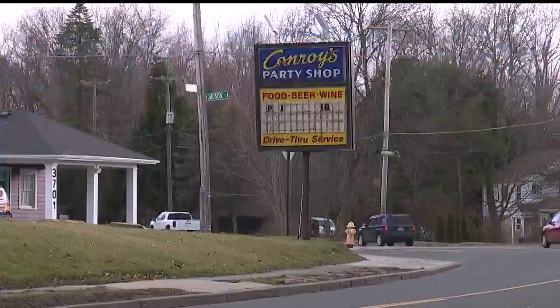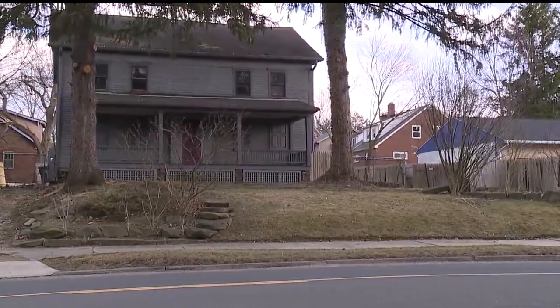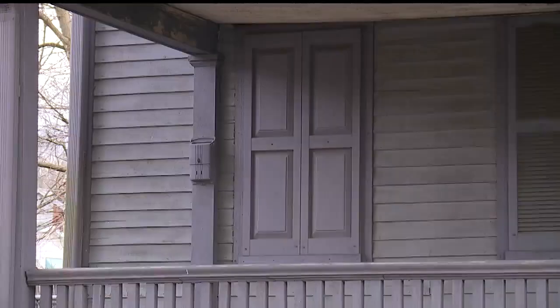At the bend on Glenwood Avenue, next to Conroy's Party Shop, sits a house bought in June by the Youngstown Neighborhood Development Corporation for $25,000. It's not the oldest building in the city, but it's definitely one of the oldest. We don't know exactly the year of construction, but we know the time period — the 1840s, 1850s.